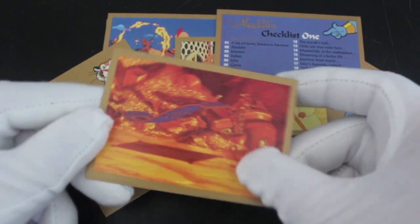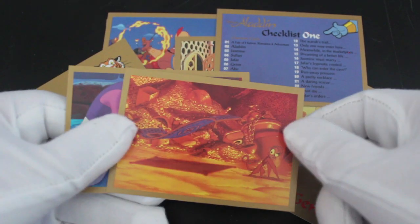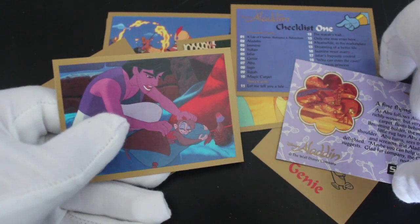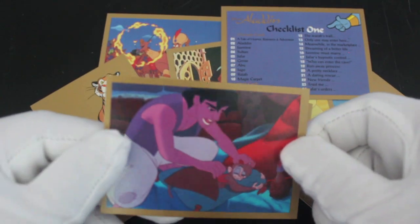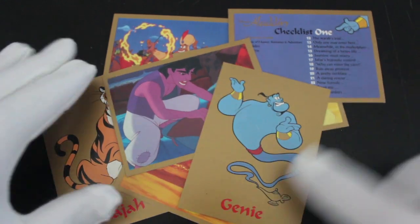We've got the magic carpet there with Abu as well — the monkey. What a film! You've got Aladdin there. He's tucking Abu. That's nice of him, isn't it? Let's get back to that Genie card.